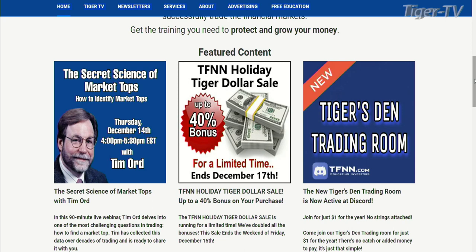The last webinar he did was all about what the ratios were when he's looking for bottoms. Well, what we're going to do is the secret science of market tops. This is going to be on December 14th, from 4 to 5:30. It's only $149. Tim is going to be giving you his experience of what he is looking for at tops.